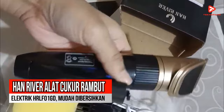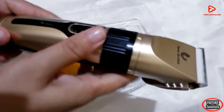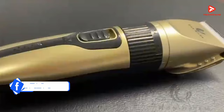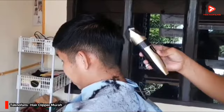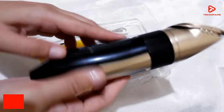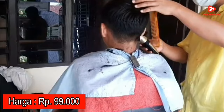Rekomendasi terakhir adalah HanRiver alat cukur rambut elektrik HRLF01GD. Terjual lebih dari 25.000 produk di salah satu marketplace dengan rating 4,8, menjadikan produk murah ini layak dipertimbangkan sebagai salah satu alat cukur terlaris saat ini. Produk ini sangat mudah dibersihkan karena bagian kepala alat cukur dapat dilepas untuk memudahkan membersihkan atau mencuci bagian pisau. Hair clipper ini dapat digunakan dengan kabel maupun tanpa kabel, dan dapat digunakan selama 2 jam dalam kondisi baterai penuh. Di pasaran, HanRiver HRLF01GD dibanderol sekitar Rp99.000.